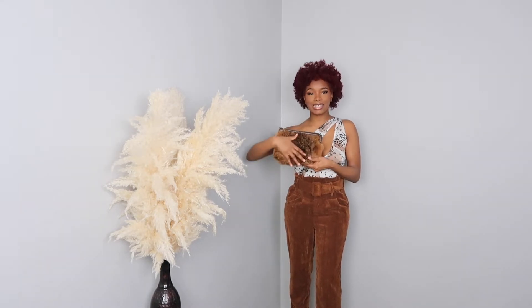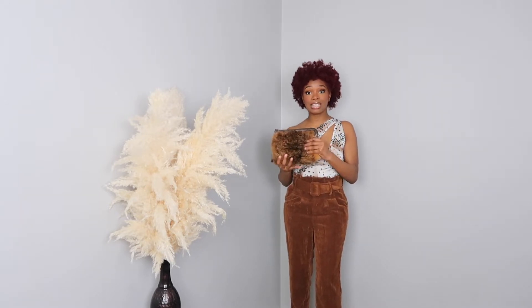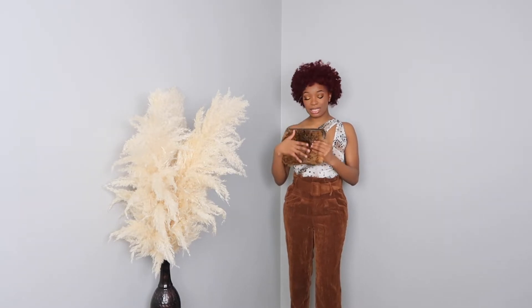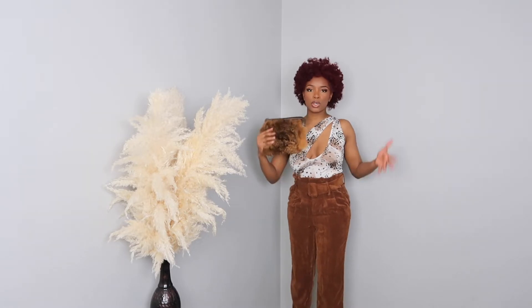Then we have this purse which is also adding some texture because it's fur. I got this from Macy's a long time ago, but recently even Brandon Blackwood had some purses with fur on them, so there are definitely options to get something similar and probably even more structured and trendy right now. Also just look at some affordable sites like Pretty Little Thing or Shein or anything like that.